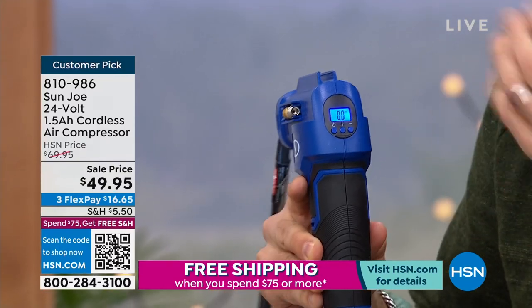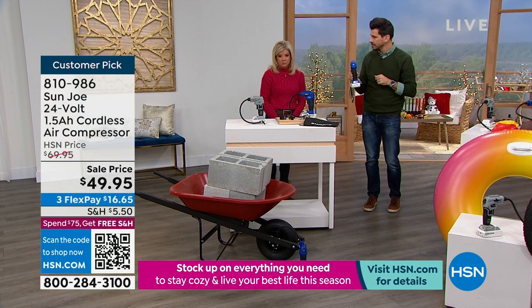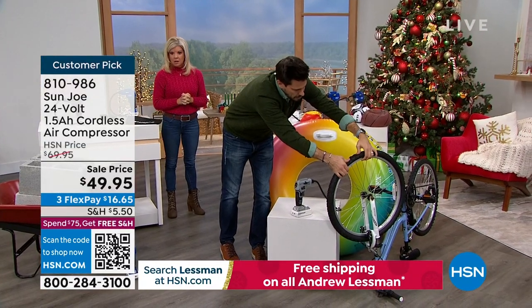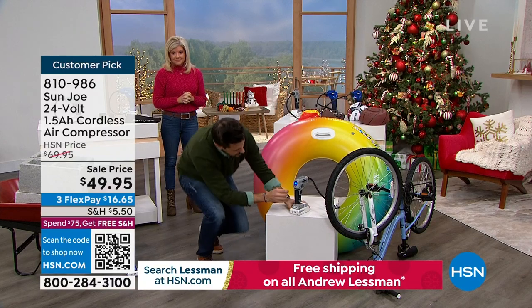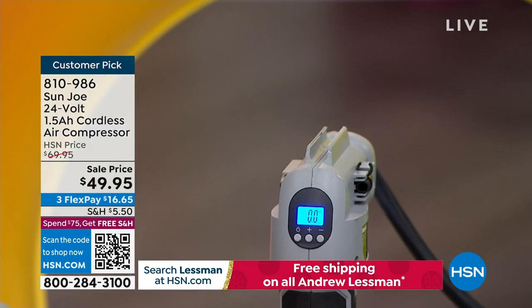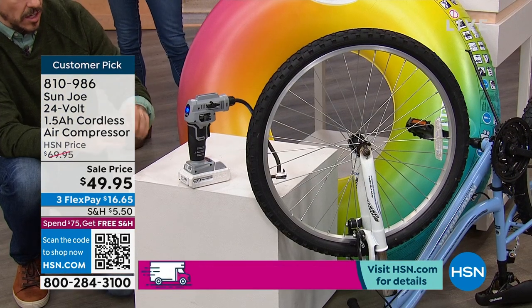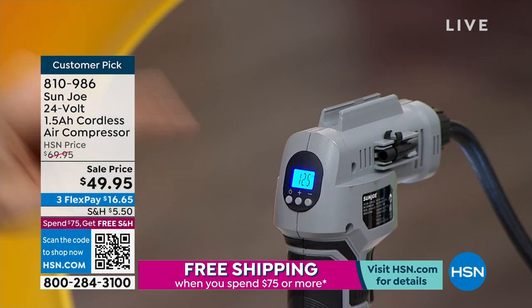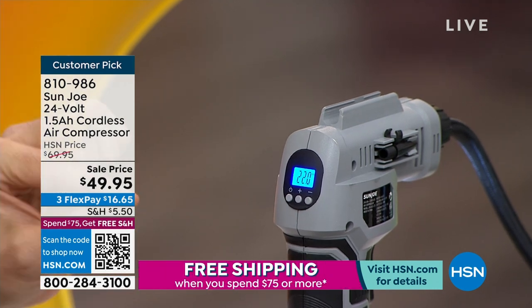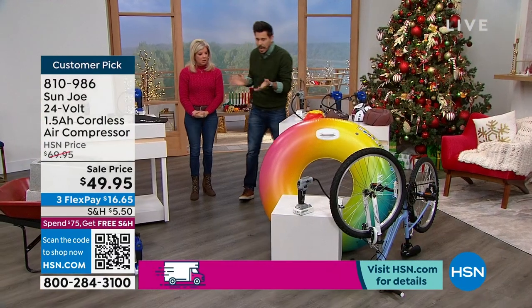This is also a gauge — it tells you the PSI, pounds per square inch. When you open your car door and check the console, it tells you what PSI you should be at — 35 or 40. You set it here and boom, it'll automatically stop once it reaches your target. Here's a mountain bike tire that's really flat. I'm going to set it to 22 PSI, hit the trigger, and let go — watch it climb: 13, 14, 15 — hands-free. It automatically stops at 22. No risk of over-inflation, no tire popping. It does it for you.